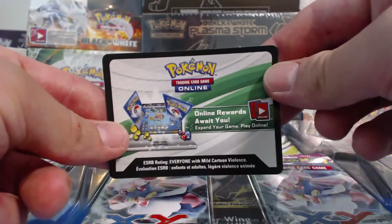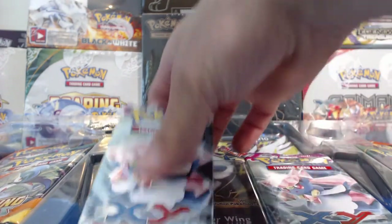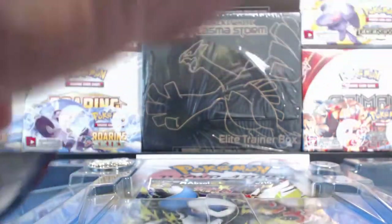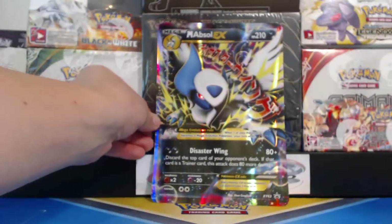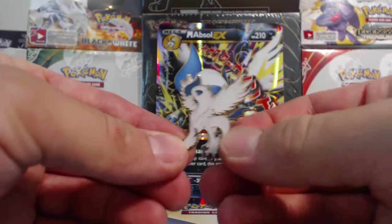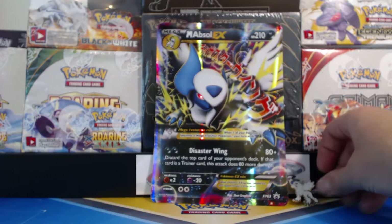You get an online unlock card for the box. We are going to open up these booster packs here shortly. Let me get them all out here. Nice - there's the pin, the huge jumbo card, the Mega card, and a pen. I will be putting this pen up on my bulletin board. Very nice.